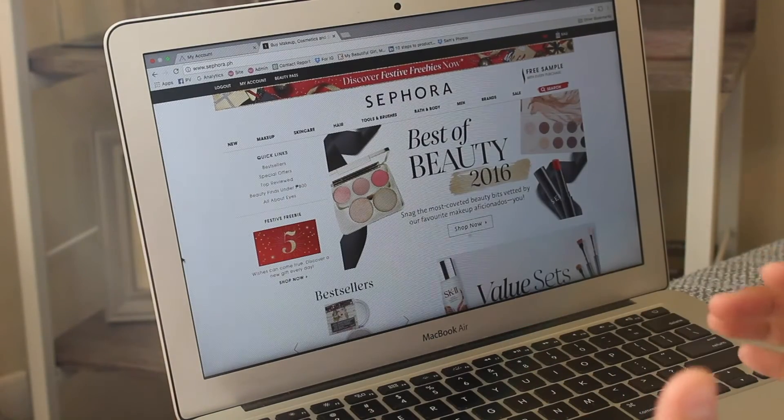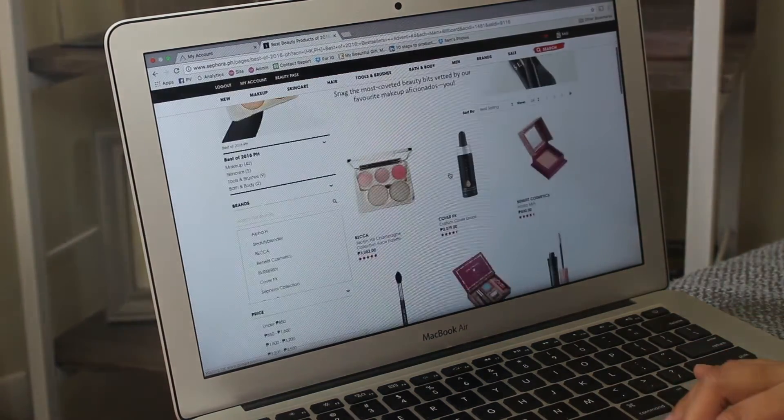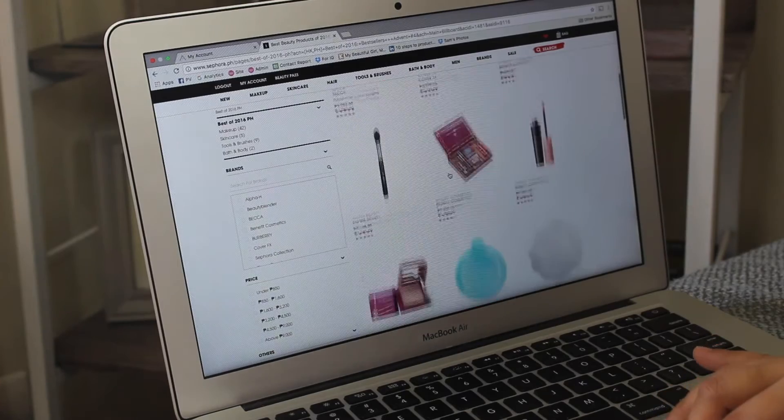I'm gonna show you how you can use it to shop at sephora.ph. I don't really have anything in mind right now but I think it would be nice to check out the Best of Beauty for 2016. I only have around 1,700 in my Paymaya account, so that's all the budget I have — but let's see what they've got.